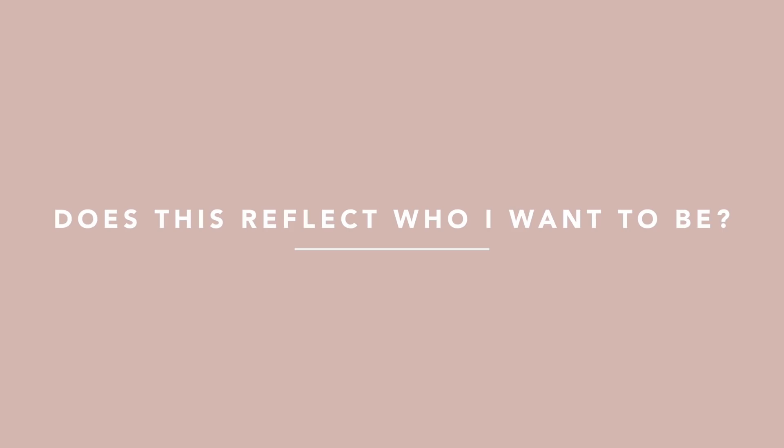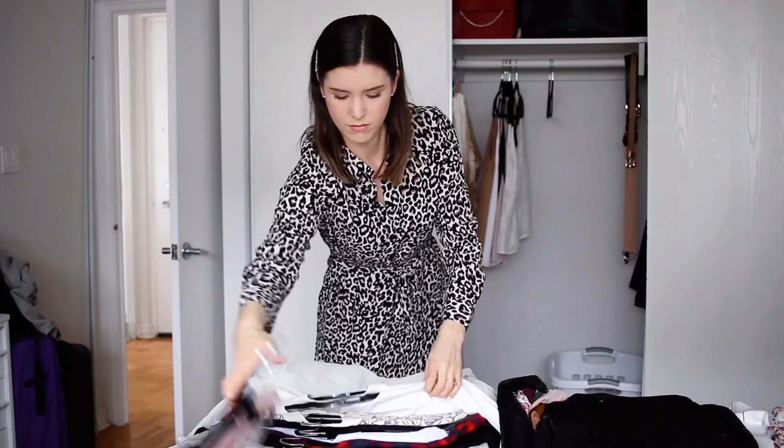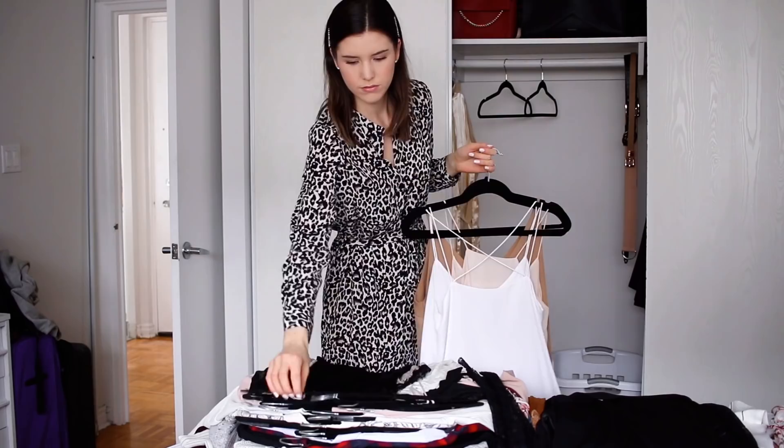Step number two to getting an organized closet that we love is to focus on each piece when you are doing your giant clear out. When you're looking at each piece one by one, ask yourself a couple of questions. Number one, ask yourself: is this who I am now? Does this piece of clothing reflect who I am right now as a person? And also ask yourself: does this piece of clothing reflect who I want to be and how I want my style to be? If your answer is no to either of those questions, then maybe it is time to move on from that piece.